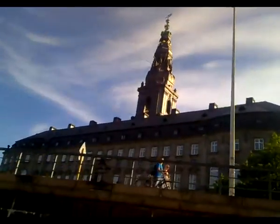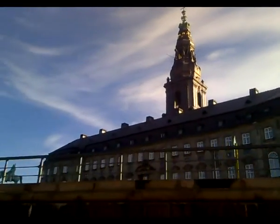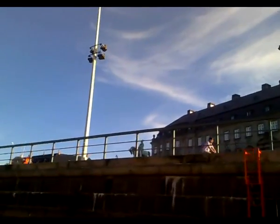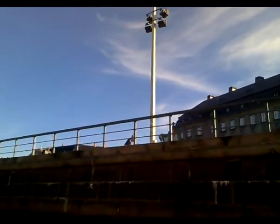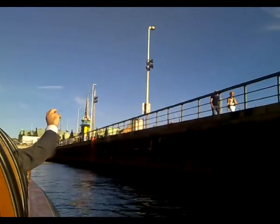And here we have the Parliament. In front of the castle there is a statue. This is the statue of King Frederick VII — the king who signed the first Danish constitution in 1849.